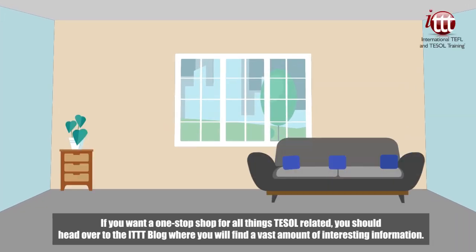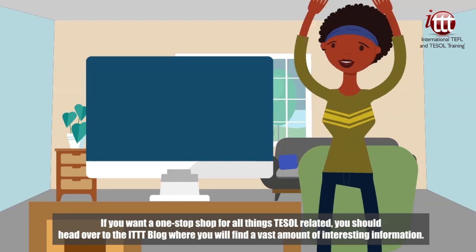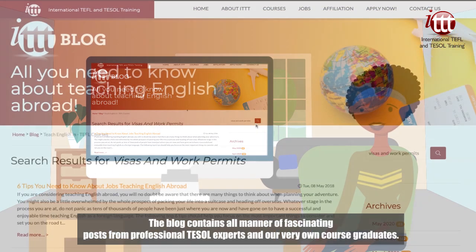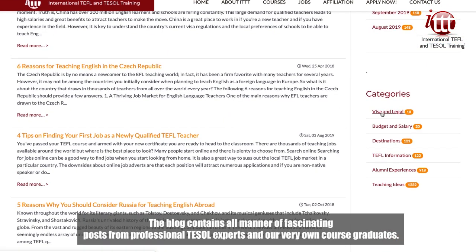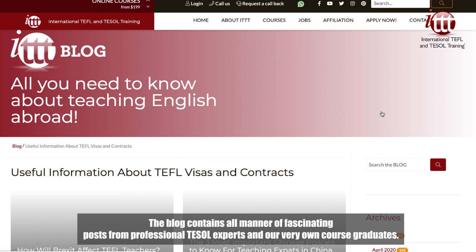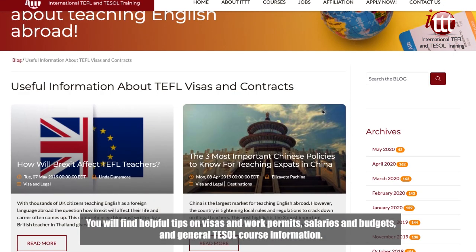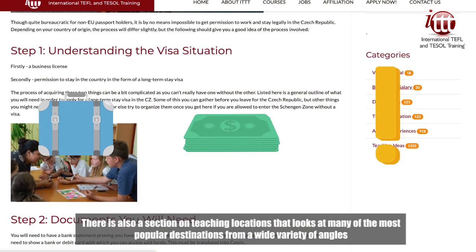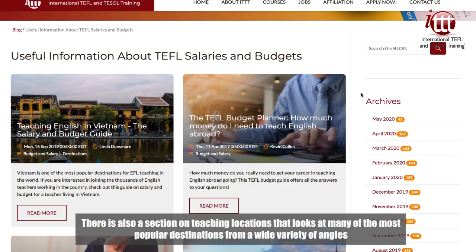If you want a one-stop shop for all things TESOL related, you should head over to the ITTT blog where you will find a vast amount of interesting information. The blog contains all manner of fascinating posts from professional TESOL experts and our very own course graduates. You will find helpful tips on visas and work permits, salaries and budgets, and general TESOL course information.